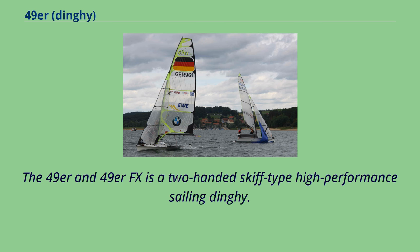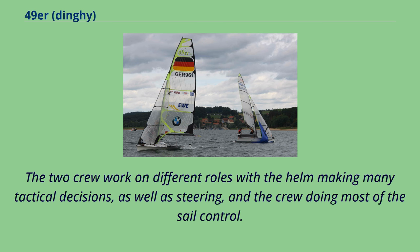The 49er and 49er FX is a two-handed skiff-type high-performance sailing dinghy. The two crew work on different roles, with the helm making many tactical decisions as well as steering, and the crew doing most of the sail control.